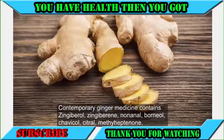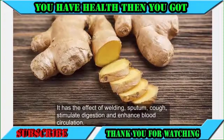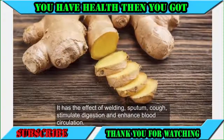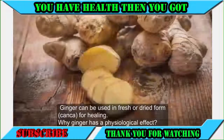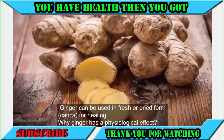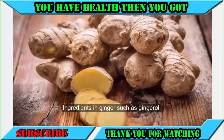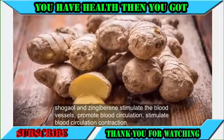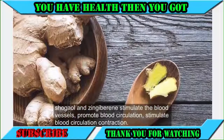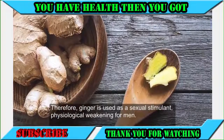Ginger contains borneal, chevacol, citron, and methaheptanine. It has the effect of clearing sputum, relieving cough, stimulating digestion, and enhancing blood circulation. Ginger can be used in fresh or dried form for healing. Ingredients in ginger such as gingerol, shagaol, and zingiberine stimulate the blood vessels, promote blood circulation, and stimulate contraction.